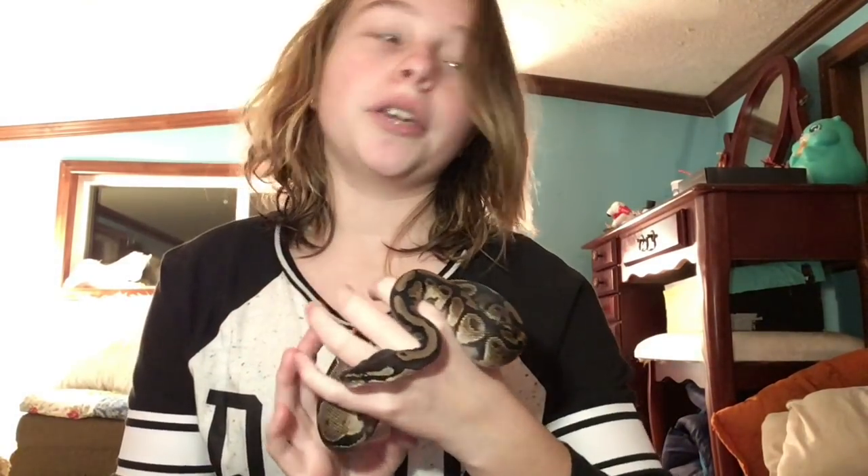When I first got him he would not eat. I don't know if it was just that he was scared to be in a new place, because he eats just fine now — he's a really good eater. I thought I was going to have to feed him live because he would not eat frozen, but he does eat frozen very well now. He started on small mice and now he's eating medium, and we might have to move him up to large soon.